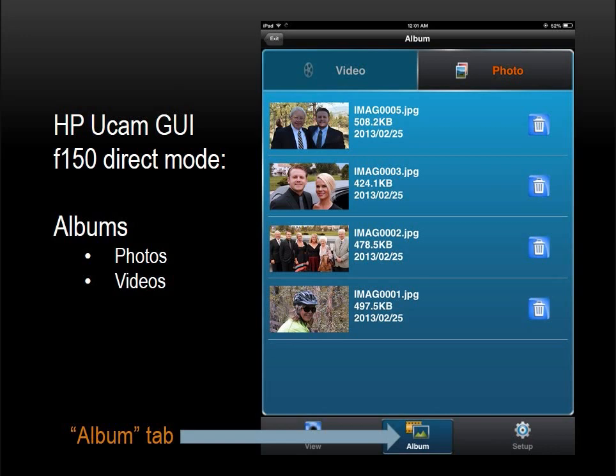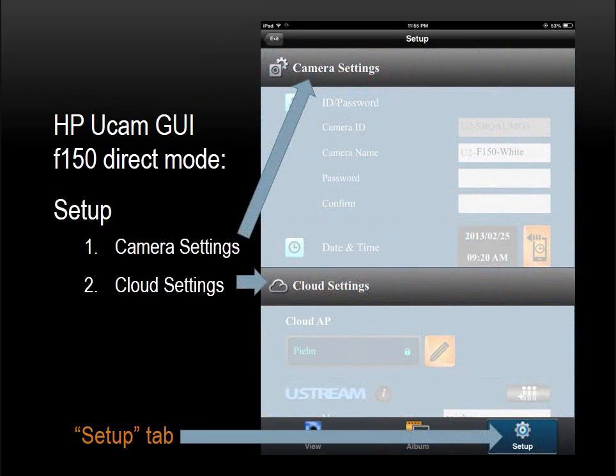The Albums tab is fairly self-explanatory — you can review the photos and videos currently stored on the microSD memory card. Click on either of the heading tabs to view still images or videos. Now let's explore the third and perhaps most essential tab, the Settings tab. In the Settings tab, there are two sections, both very important to camera operations. In the first section, you can make camera settings that apply to the camera device. In the second section, you can set up your cloud, which applies to the internet — basically your Ustream account. In either case, you will enter critical data into the camera which will be stored for further use.